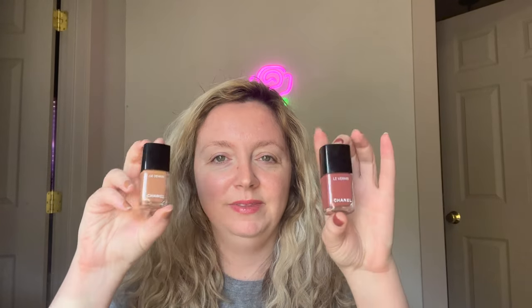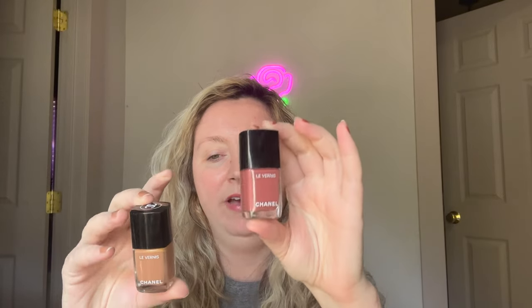Hi there, it's Beauty Junkie. Welcome to my channel. Today I'm getting into some new nail polishes from Chanel. These two are from their Fall 2022 collection. I have the shade 945 Emotion and 953 Essential.